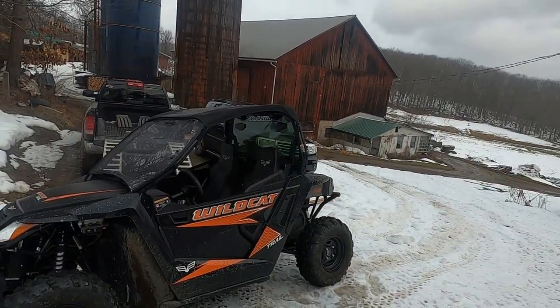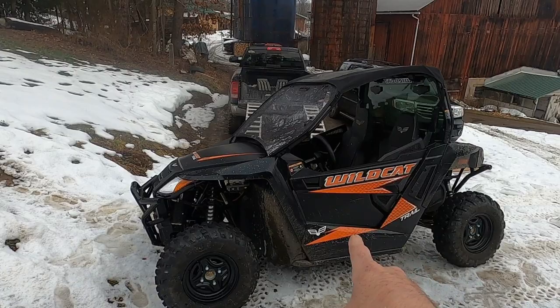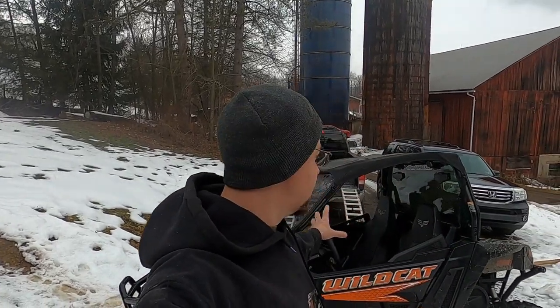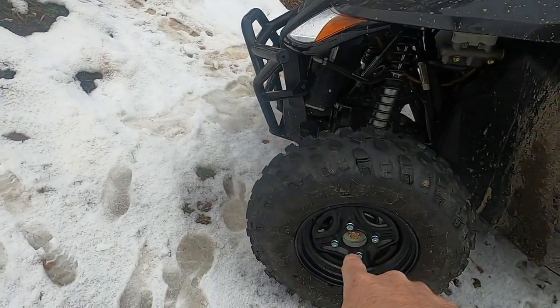And that is, believe it or not, a Wildcat Trail. Now technically this isn't an Articat — this is an early 2019, so it was still branded Textron, but Textron didn't change it. It's still, in my books, an Articat Wildcat Trail. And here's the best part: an elderly gentleman bought this, used it for hunting, his health went downhill and he wasn't able to enjoy it anymore. He traded it back into the dealer that he bought it from with only 260 miles on the odometer, and I just picked this puppy up for under $9,000.